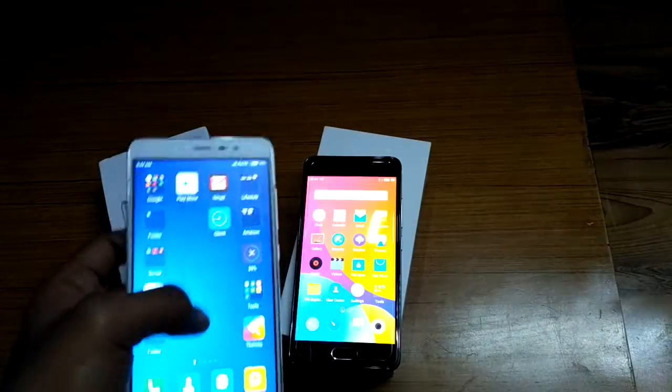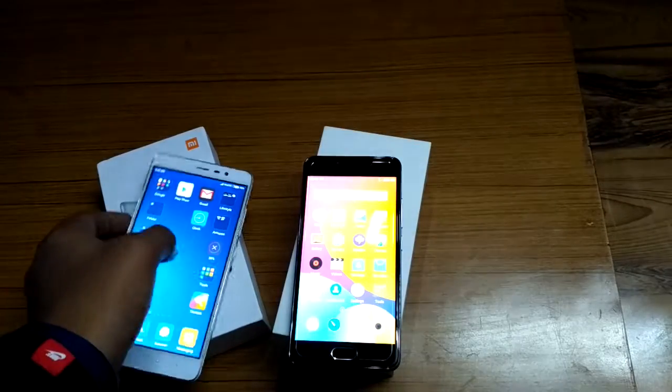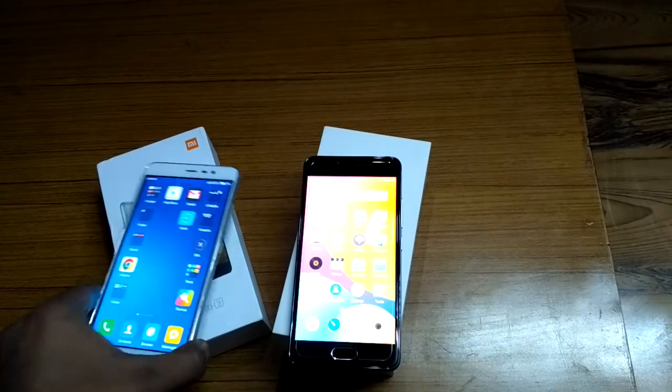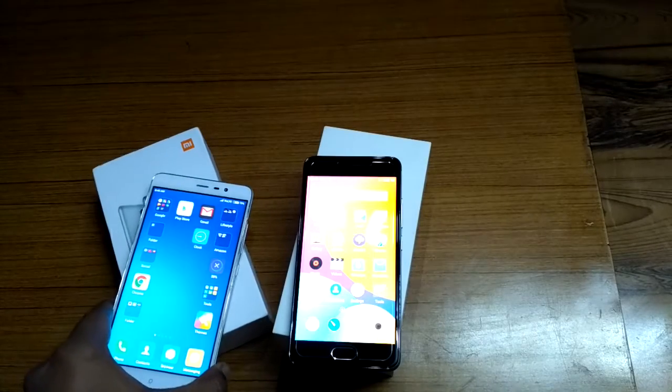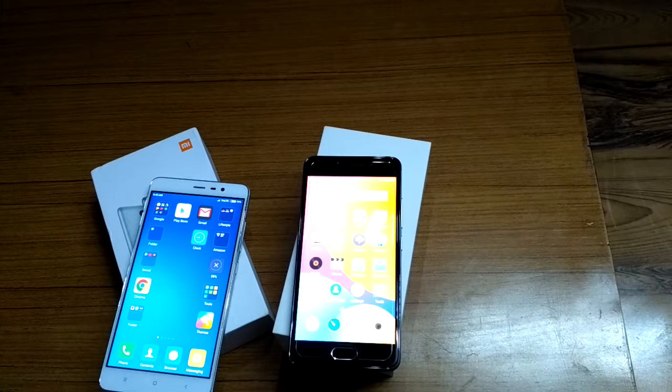The Redmi Note 3 is a phablet-type device with a large 5.5-inch Full HD display, weighs around 164 grams, and comes with 4G VoLTE support. The Meizu M3s does not have VoLTE as of now. Both phones have dual hybrid SIM slots which also accept microSD cards up to 256GB.